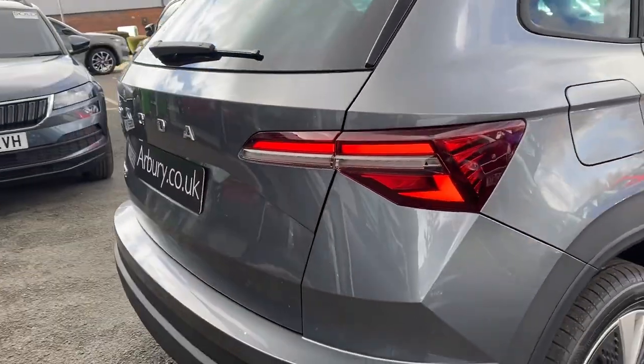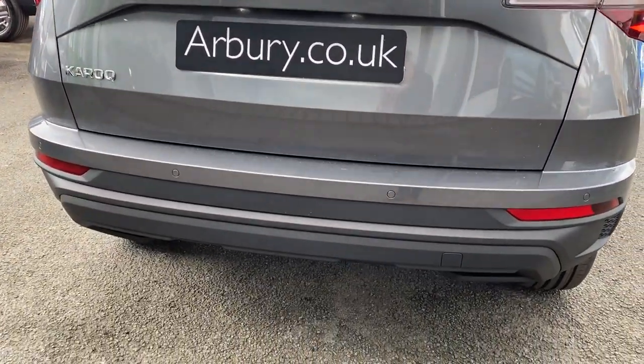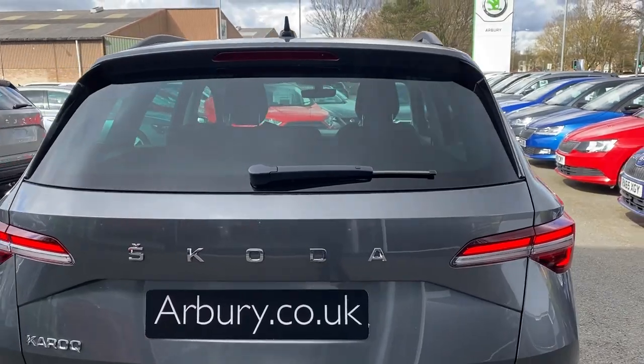Now on the back of the vehicle, you've got your rear LED lights, your chrome Skoda lettering, rear parking sensors, and the rear window is also heated.